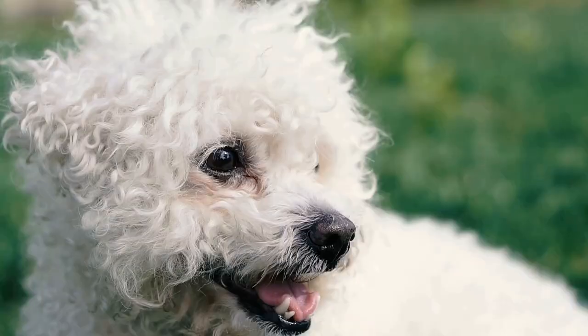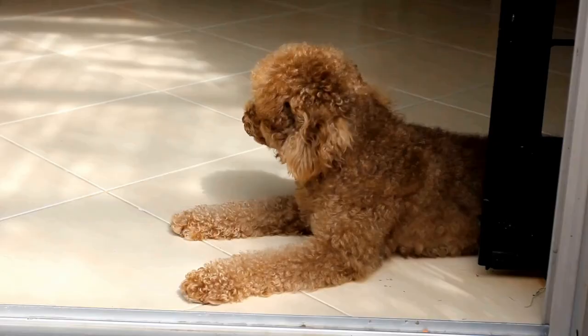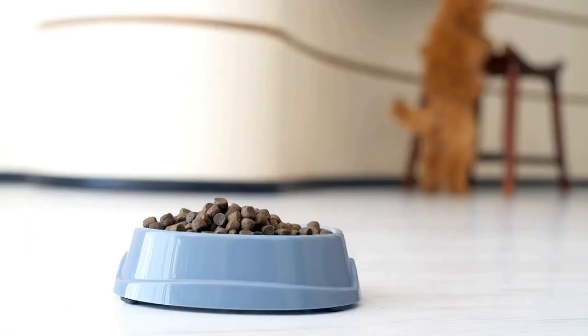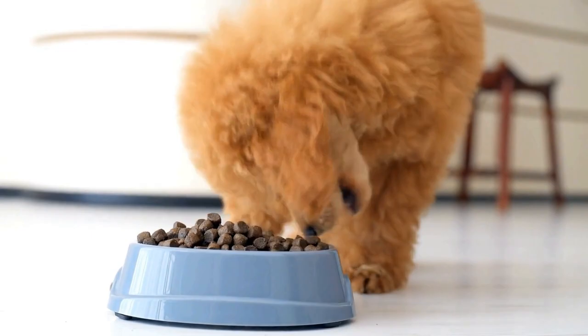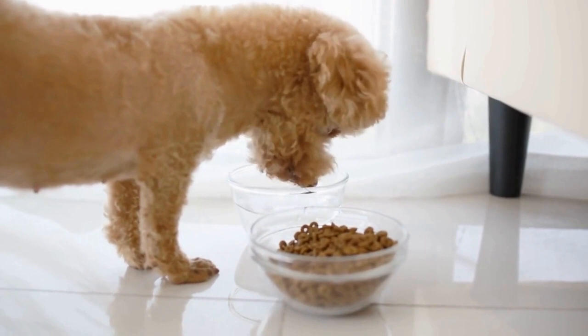Poodles are well known for their intelligence, agility, and trainability. They have an innate sense of rhythm and are quick learners when it comes to dance routines. Poodle Freestyle Dancing involves creating a routine that incorporates various moves, jumps, spins, and tricks set to music. The goal is to captivate the audience with a seamless performance that showcases the dog's ability and the handler's choreography skills.